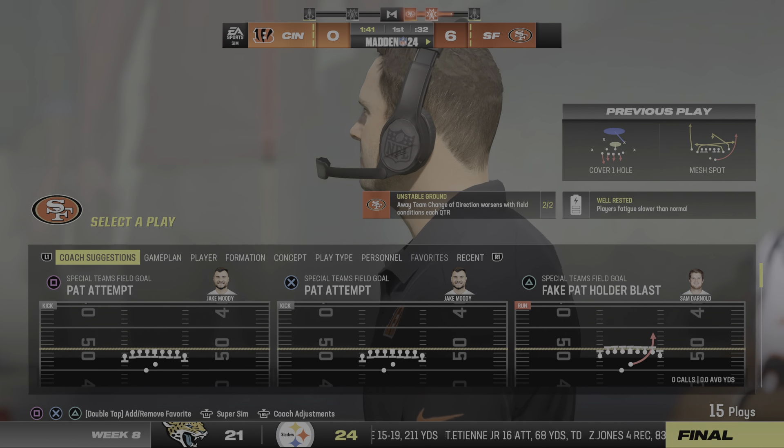12 yards there as they move the chains. It is first and 10 at the 14-yard line. Purdy completes it to the tight end Kittle, who had a nice job to break free of one tackle, but it slowed his momentum somewhat and he's taken down right after.